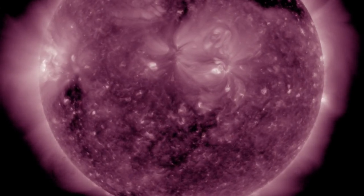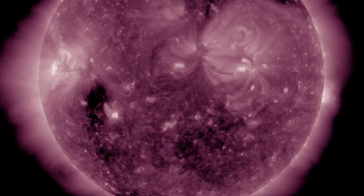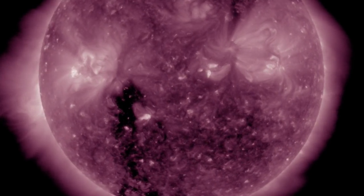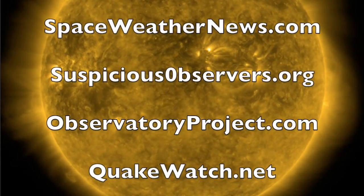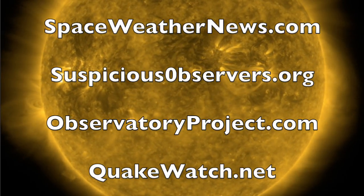We are waiting for the earthly effects of that southern coronal hole, and we're waiting for visual contact with the big sunspot for round two of its facing Earth. We will do this all again tomorrow, right here. But right now at 6 AM in the new valley of the sun — eyes open, no fear, be safe everyone.